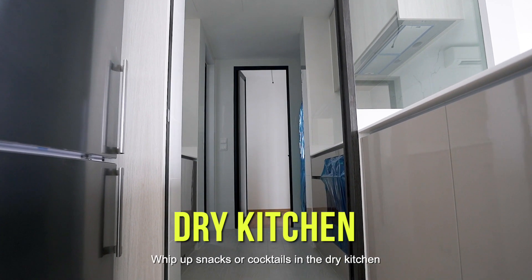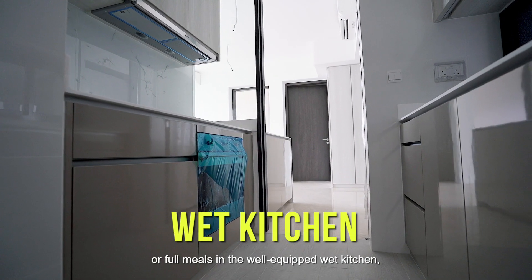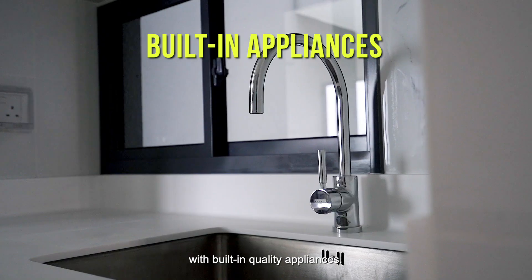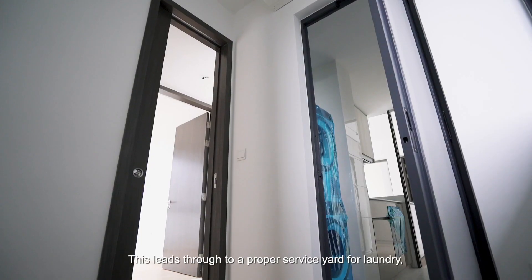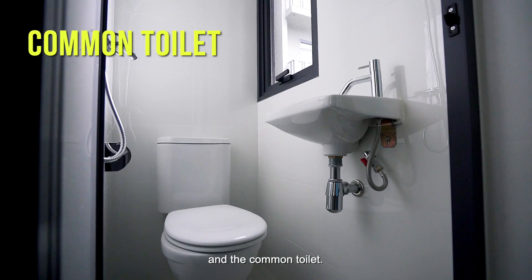Whip up snacks or cocktails in the dry kitchen, or cook meals in the well-equipped wet kitchen with built-in quality appliances. This leads through a proper service yard for laundry and the common toilet.